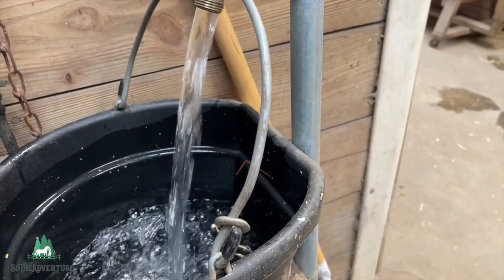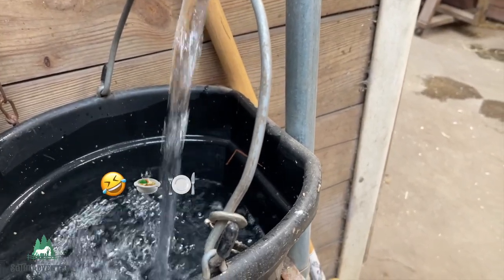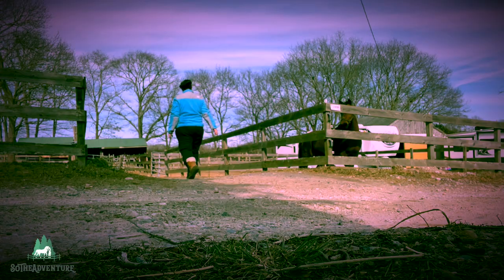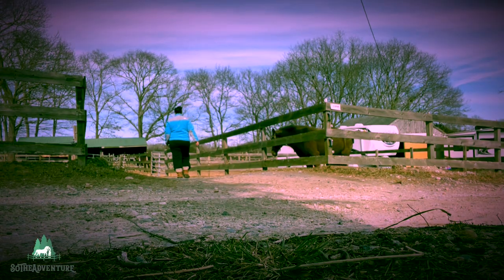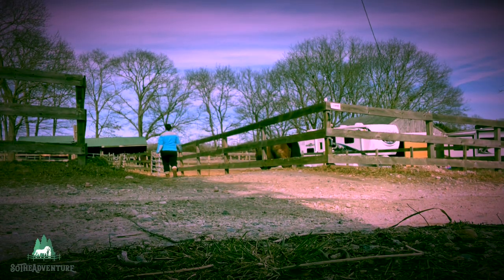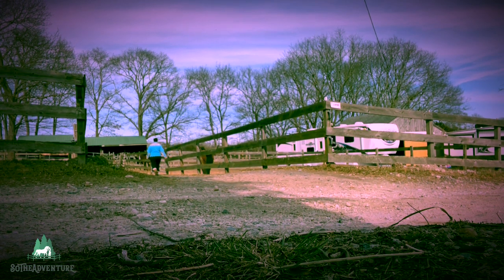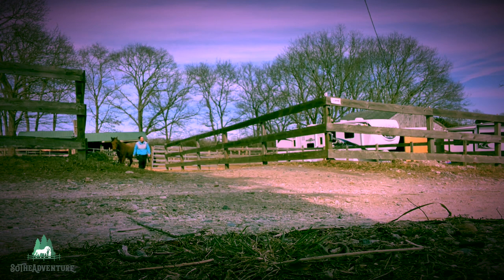So many of you guys have shared with me that you love to see my cooking skills and that you enjoy seeing my dinners and even my breakfast, so I'm going to add my dinner into the end of this video. That's why it's great when you guys leave comments, because it leads me to know what type of content to create — so keep on dropping those comments, guys!